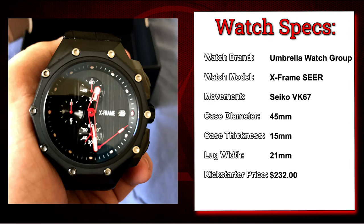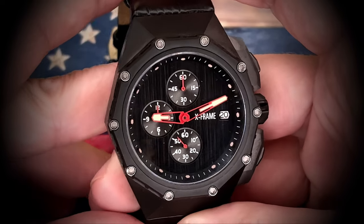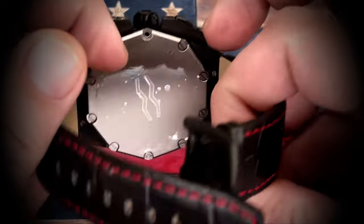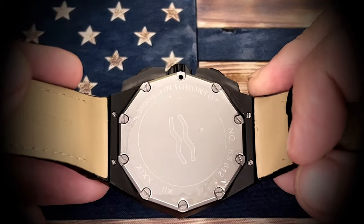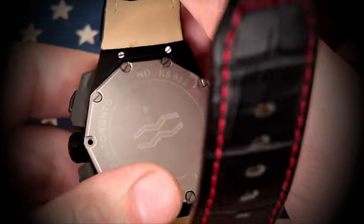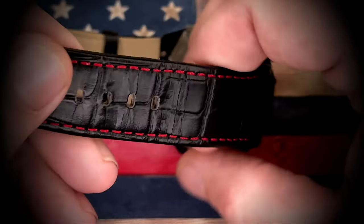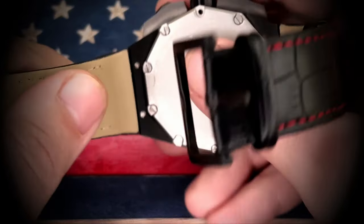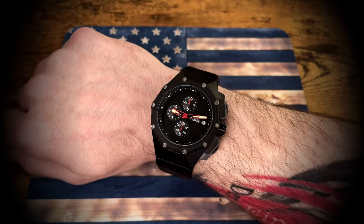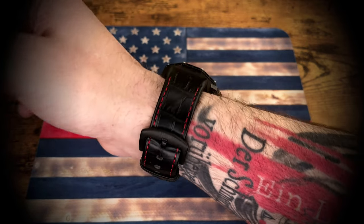First watch we're going to take a look at is the X-Frame Sear from the Umbrella Watch Group. This was one of my very first Kickstarter backings. I had such high hopes for it — huge fan of the red and black, that geometric shape, those hard edges, and of course it's a chronograph. I absolutely fell in love with it. But just not a good start to my Kickstarter watch collection. The second hand fell off the day that I got the watch, it took way too long to get, and the creator was shady as hell. But still kind of an interesting looking watch.